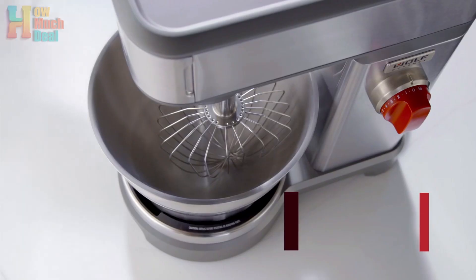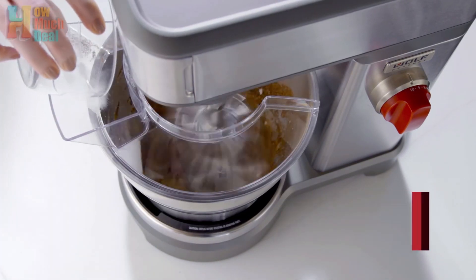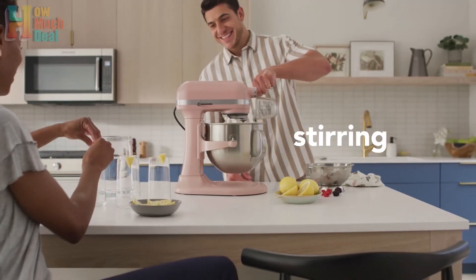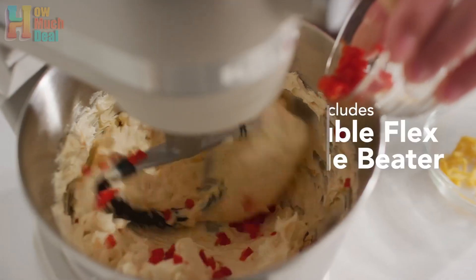Whether you're whipping up a batch of cookies or kneading bread dough, these stand mixers are sure to become indispensable tools in your kitchen. If any of the products shown interest you, you will find quick access to purchase them through the links provided in the video description. So, let's find it out.